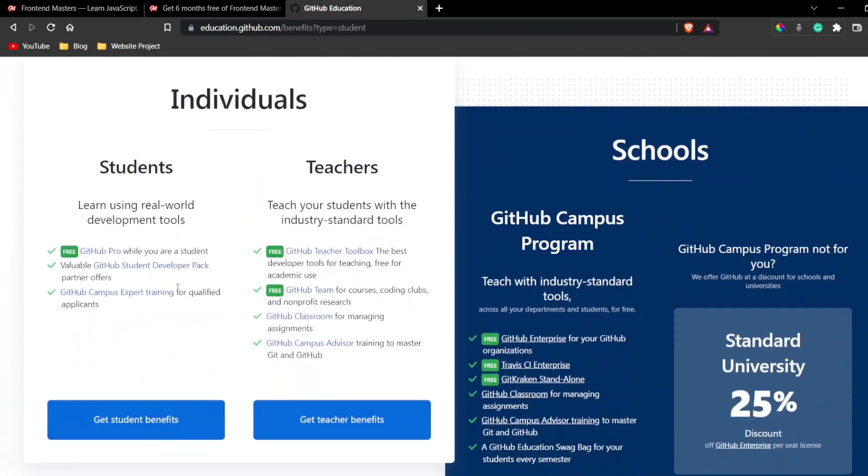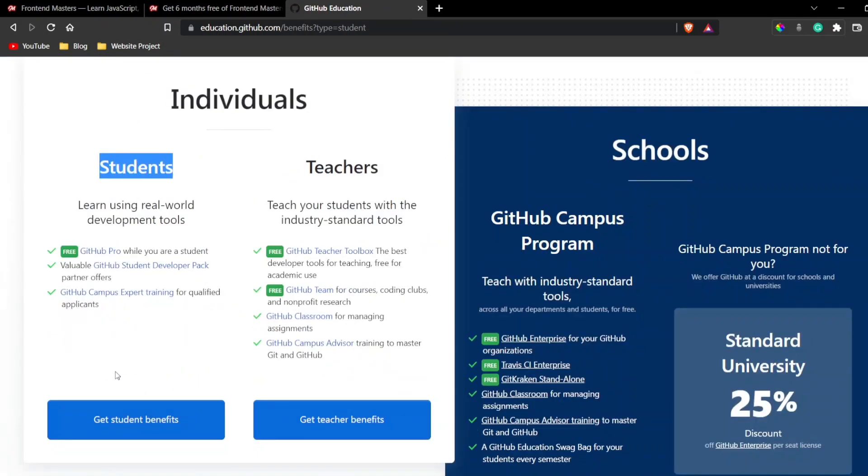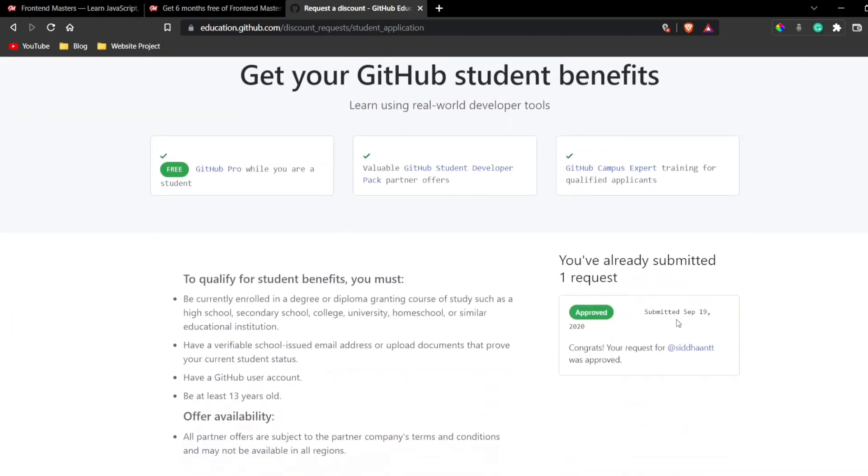If you're stuck at any step, mention it in the comments and I'll help you. The most important thing you'll need is an educational email — one provided by your school, university, or college with a .edu domain. You need to sign up for GitHub with that email to get approved. Once you click 'Get Student Benefits,' my account shows I joined the GitHub Student Developer Pack back in September 2020 and was approved.